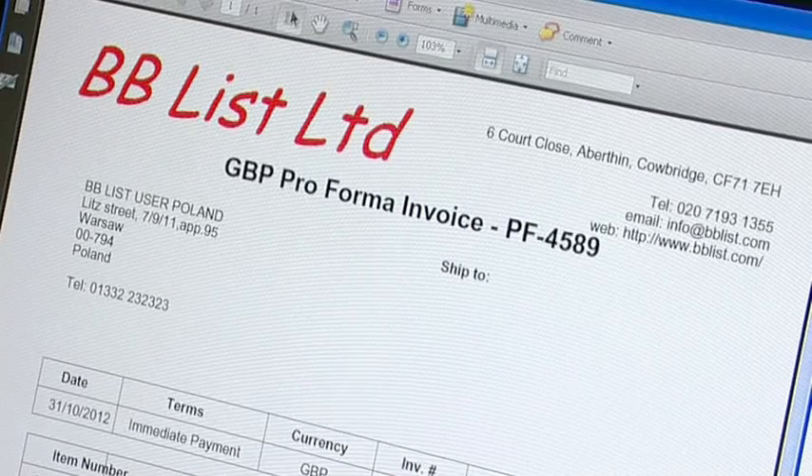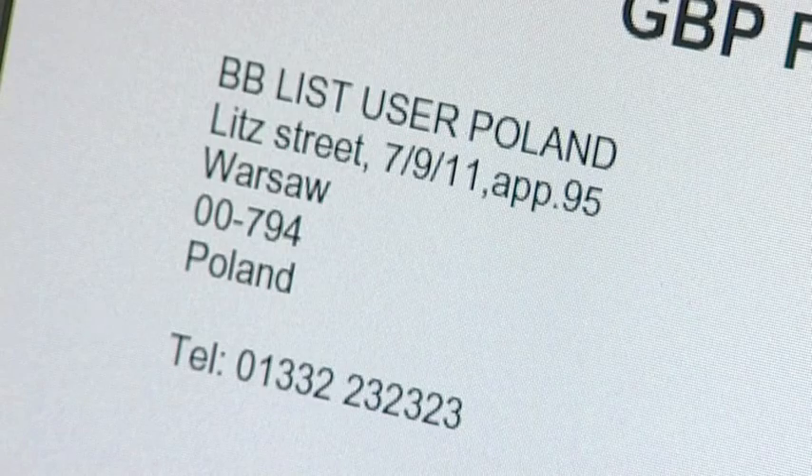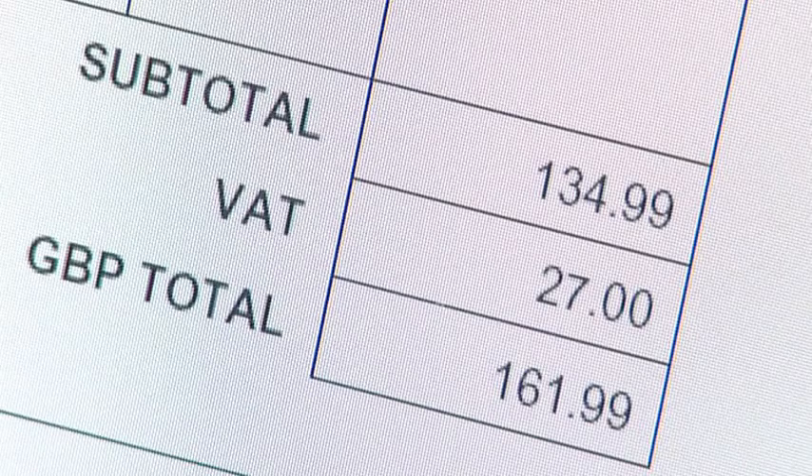If we look at another example of a proforma invoice where the seller is from the UK and VAT registered, and the buyer is from Poland and is not VAT registered, therefore the buyer has to pay VAT.